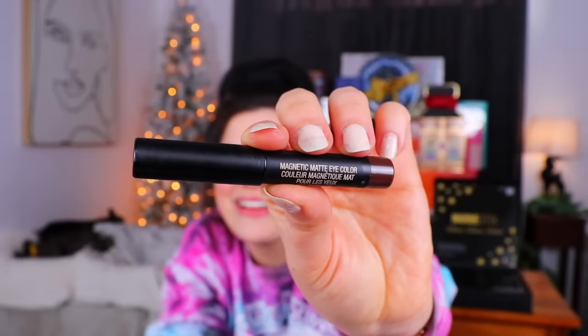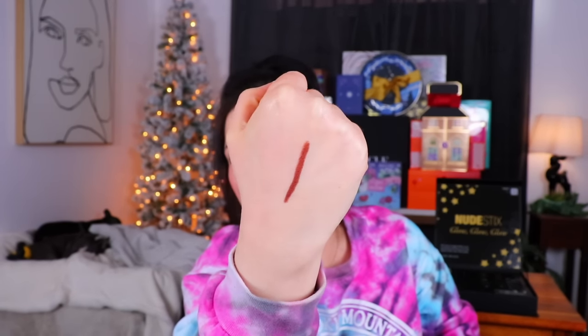Day number five — behind a small door, but it's not as small as I was anticipating. It's an eye color — I'm excited! It's brown. I love brown, such a basic eyeshadow shade to love but I truly do. We have a Magnetic Matte Eye Color in the shade Aubergine. I'd expect it to look more eggplanty, but this looks very brown. It swatched so nicely — very pigmented and smooth. I'm not really picking up on any eggplant hints, it just looks fairly brown but it's a really nice color.